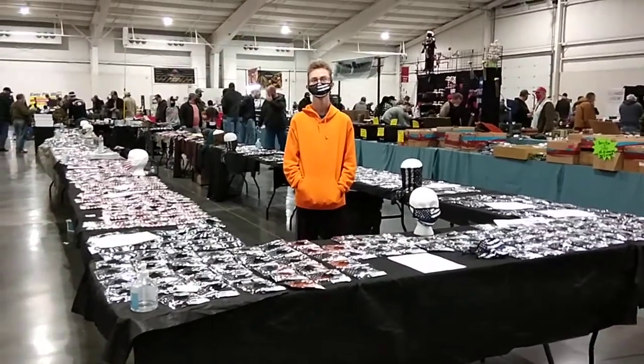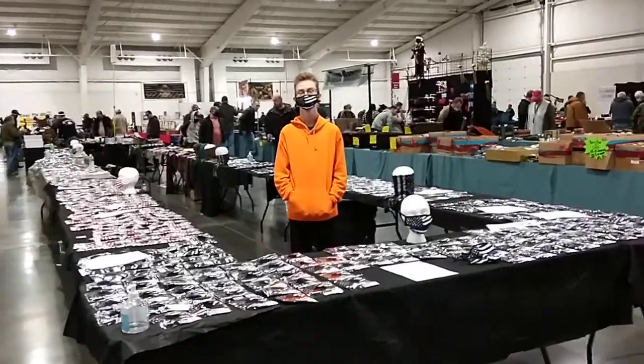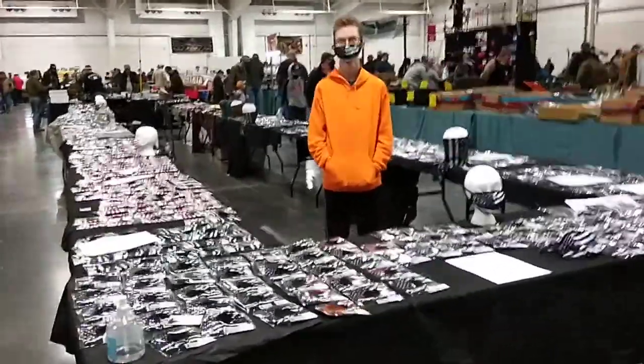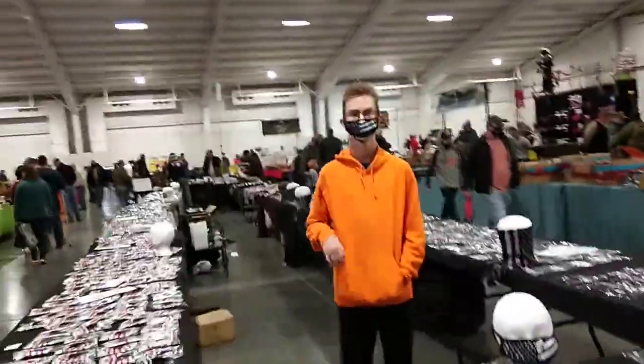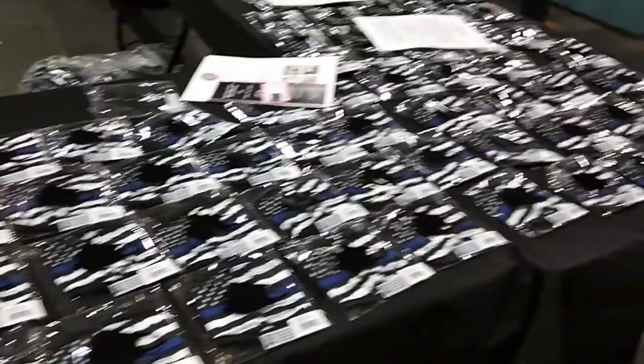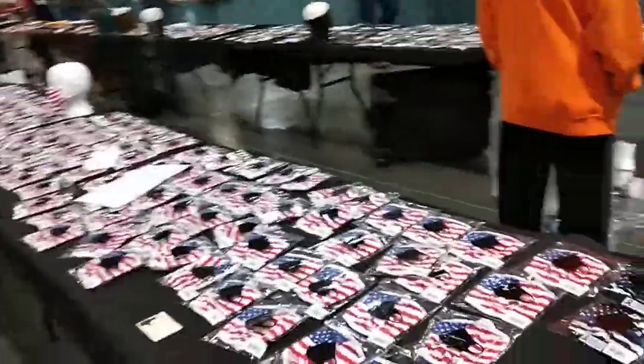This is Sam. We're at the RK Gun Show in Springfield, Missouri, and we've got a ton of masks. Check these out — we've got thin blue line. Say hi, Luca! We have thin blue line in large and extra large, and youth sizes in small and medium. We have tons and tons of face masks.